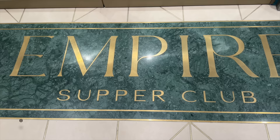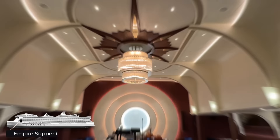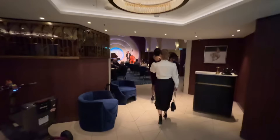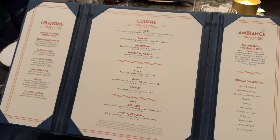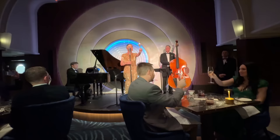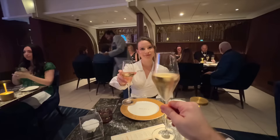Tonight we dine at the Empire Supper Club — a brand new venue celebrating the glitz and glamour of 1930s New York. Formal attire is required, and the eight-course extravagance is charged additionally at an eye-watering $200 supplement per person. We're seated in prime position among 36 other guests. The experience includes a paired cocktail for each course, and to begin we're served a refreshing glass of Moët. The American Standards Trio, our jazz musicians, raise a toast and begin to play.